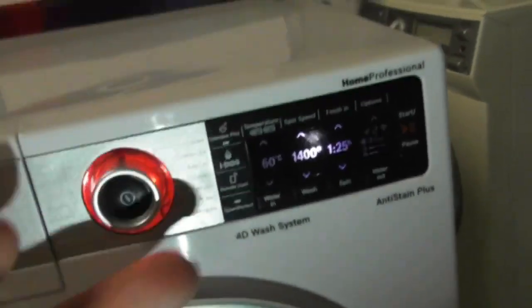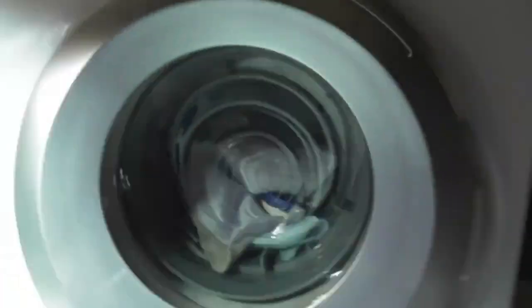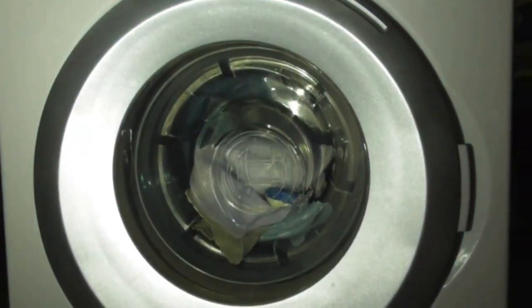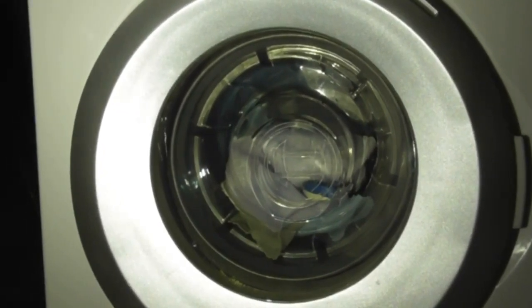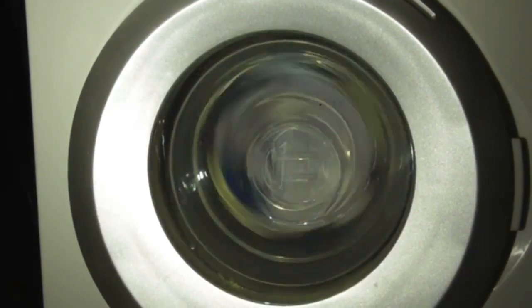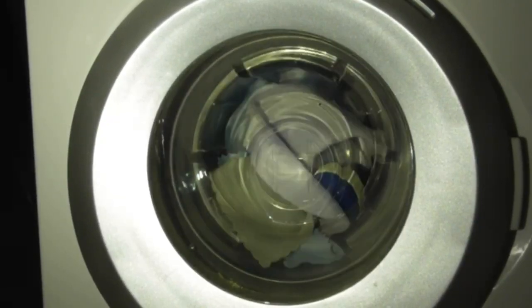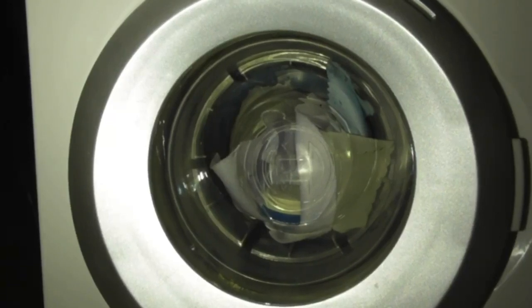Switching the machine on, you have to go like that. You've got your program sections there — these are the English programs. All we're going to do is press start to do the wash cycle. Okay, nice — the pump's out of water. The drum spins like that.